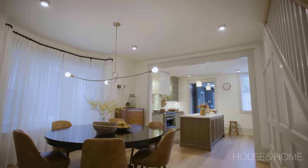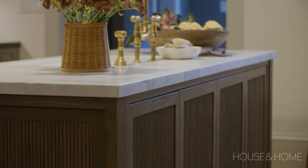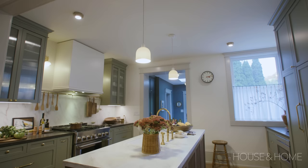Originally we planned to have stools at the island, but once we moved in we realized no one was ever going to sit there because the dining table is right there, and it's so much more comfortable to sit in a chair than a stool — ergonomic fact, nobody really likes sitting on a stool with their feet raised. So we ended up closing it in and adding more storage on the back of the island, which gave us a great spot for our little mini vacuum, and also another opportunity to add more of the reeded detail that we had on the ends of the island.